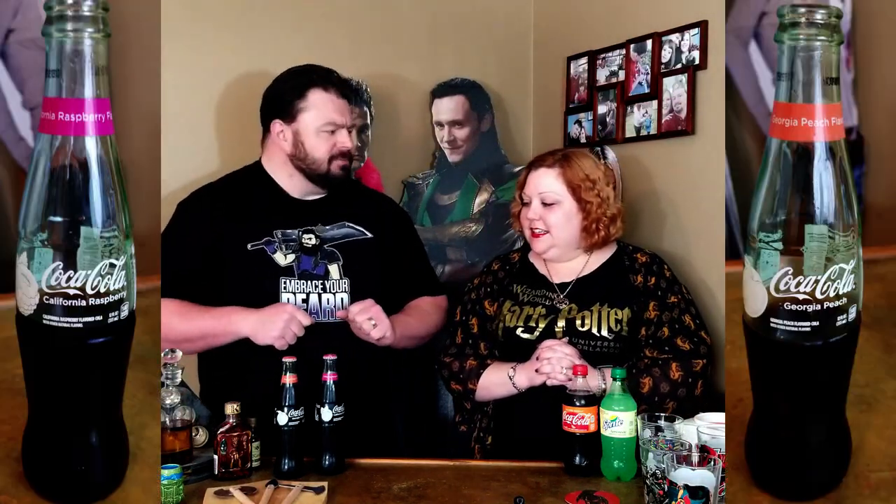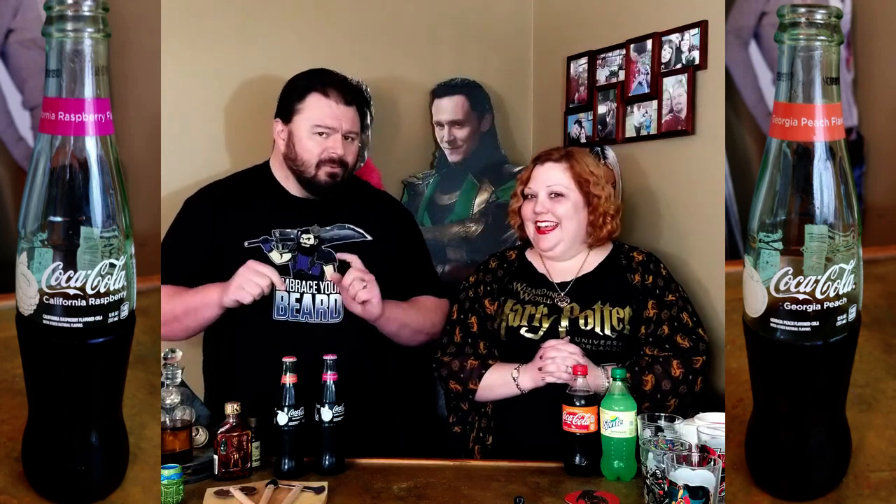We've got all Coca-Cola products: three different kinds of Coke and one Sprite. In the bottles we have a California Raspberry and a Georgia Peach. I don't know what to think about these because mixing fruit flavors with Coke seems weird.